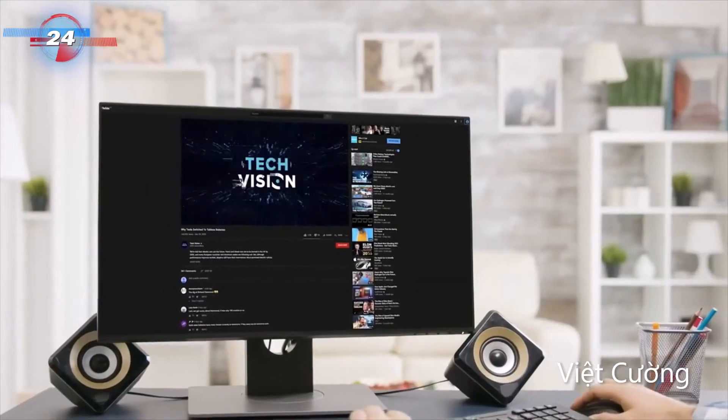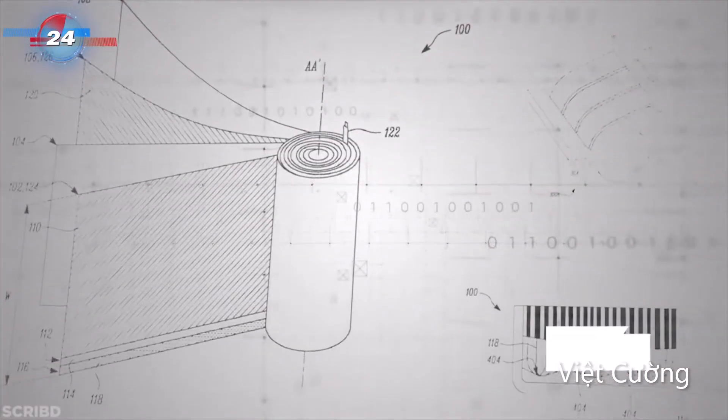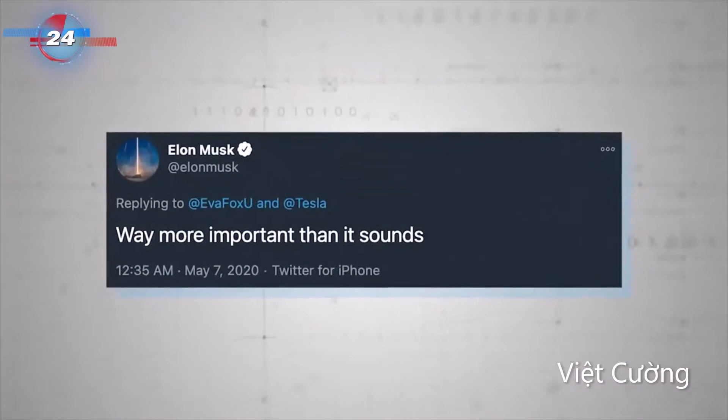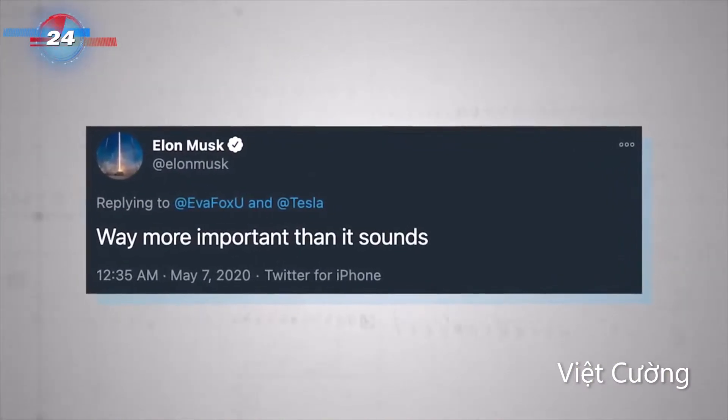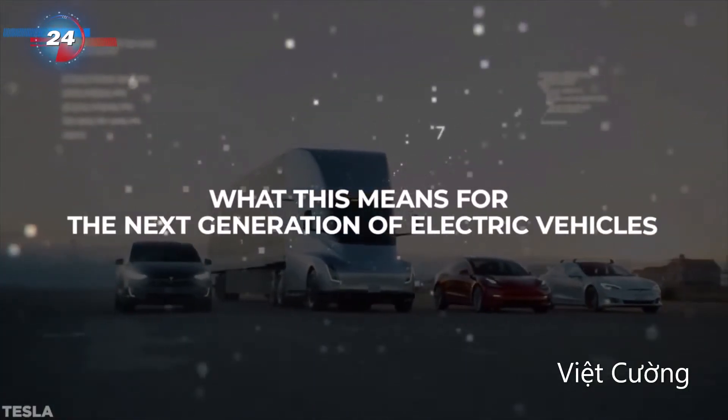But that's not why you clicked on this video. You clicked because you were interested in the new tabless battery design, which had a patent filed for it in early 2020 – something which Musk highlights is way more important than it sounds in a Tweet dated May the 7th 2020. Let's delve into this together to understand what this means for the next generation of electric vehicles.